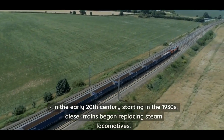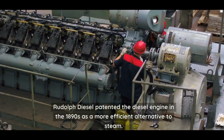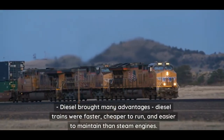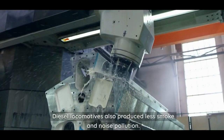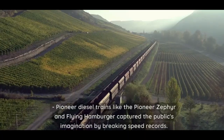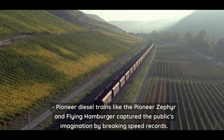In the early 20th century, starting in the 1930s, diesel trains began replacing steam locomotives. Rudolph Diesel patented the diesel engine in the 1890s as a more efficient alternative to steam. Diesel trains were faster, cheaper to run, and easier to maintain than steam engines, and also produced less smoke and noise pollution.